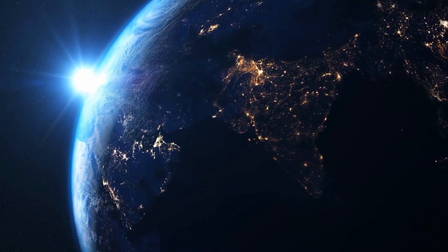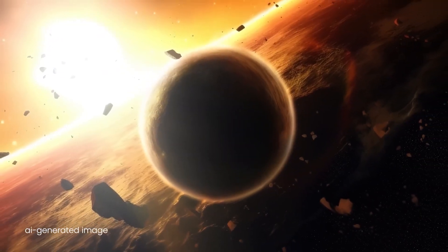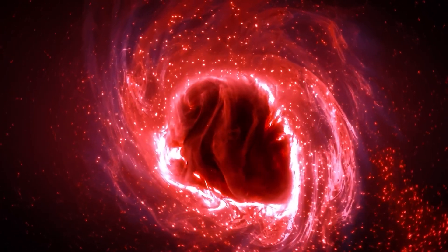With the advancements in space exploration technologies, scientists have identified the signatures of habitability and discovered more planets that can sustain human life. How many potentially habitable planets have they discovered, and how close are we to interplanetary settlement?